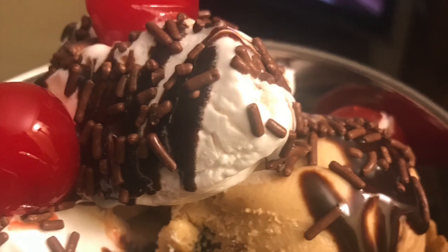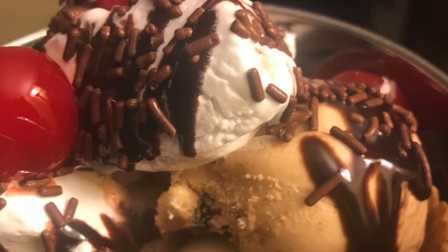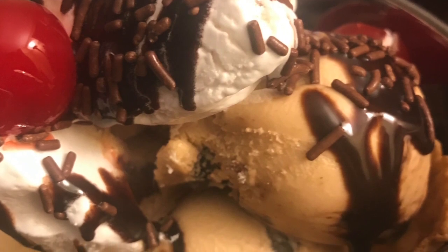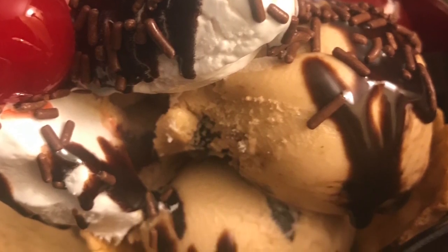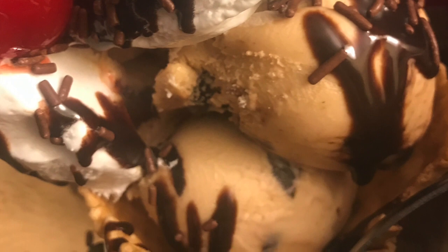We're going to end with this beautiful ice cream sundae. It is Talenti brand, called Peanut Butter Fudge Sorbetto — it is accidentally vegan, very high in calories and fat, and so good. The whipped cream is the So Delicious brand light version, and there is Hershey's syrup and maraschino cherries on top.